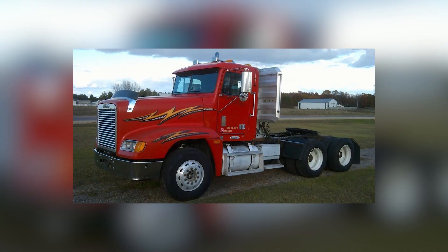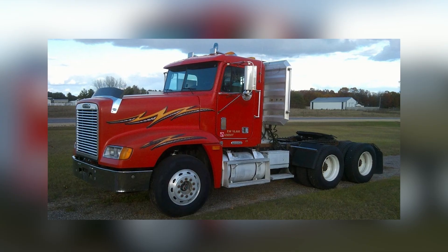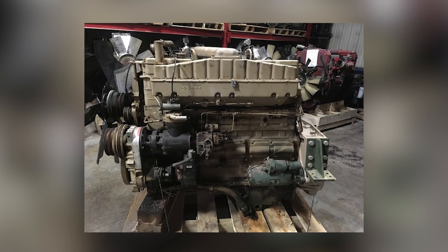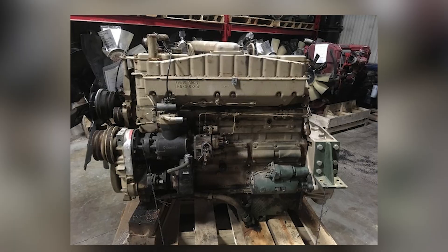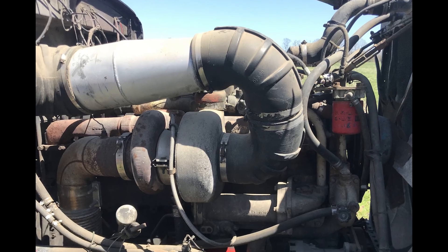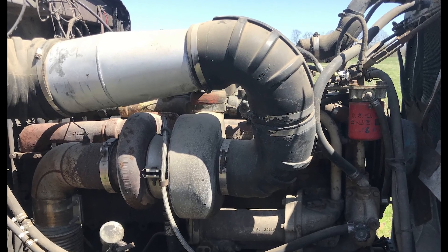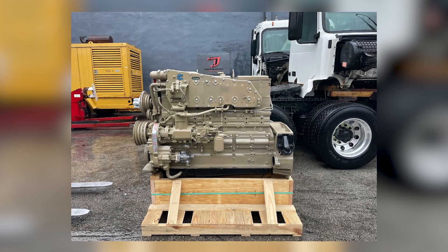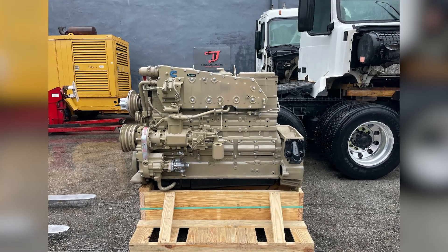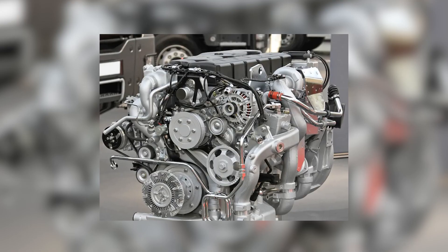The late 1970s brought new challenges that only accelerated Cummins' rise. Fuel prices surged, emissions regulations tightened, and fleets demanded engines that could meet both requirements without sacrificing durability. The NTC-400 answered the moment with a fuel strategy that balanced combustion cleanly and efficiently, while Detroit's two-strokes struggled to adapt. The very architecture that once made the 71-series engines extraordinary — every cylinder firing every revolution — now made meeting emissions rules an expensive uphill battle. Exhaust temperatures remained high, hydrocarbons were difficult to control, and fuel consumption refused to shrink.